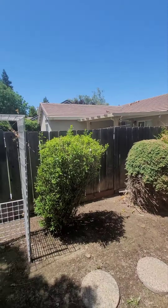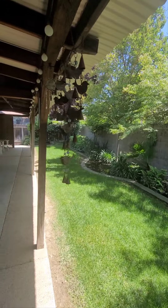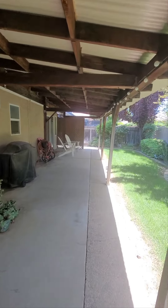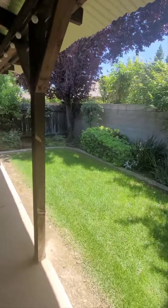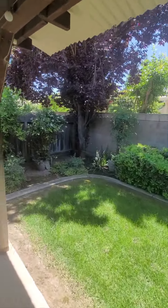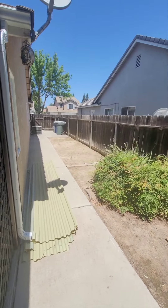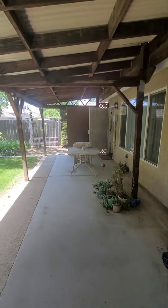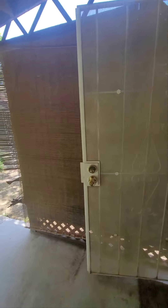Nice little walkway on the side. If you wanted a garden or anything like that, you do have the possibilities. Nice greenery. Once again, you have a nice little side area. There's another way into the backyard. Pretty sure that's going to be the main bedroom, so you do have sliders that come out into the backyard off of the main bedroom, just in case you want access.